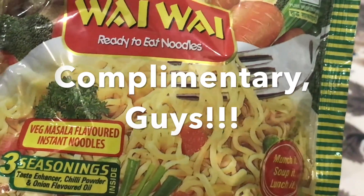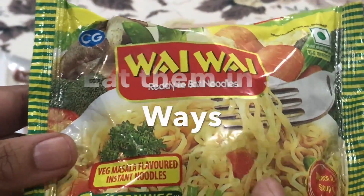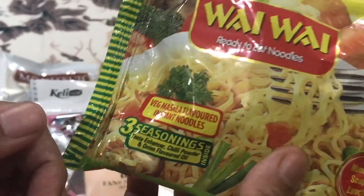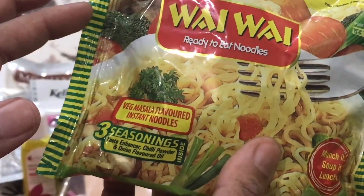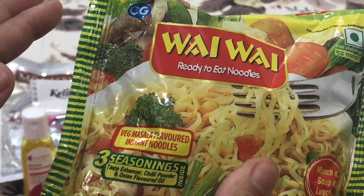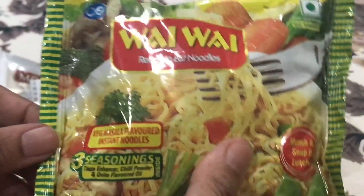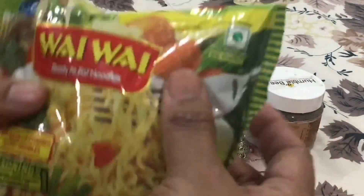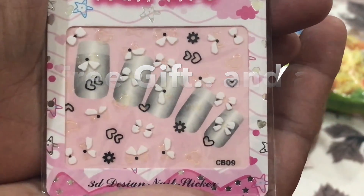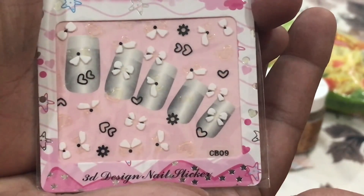Then I received this edible — the Wai Wai ready-to-eat noodles. I quite like these noodles and I'm very happy to get them. Last month we also received the same Wai Wai noodles, but I love them — they are perfect as an anytime snack. Thanks Ankita, this is a good addition to the box.